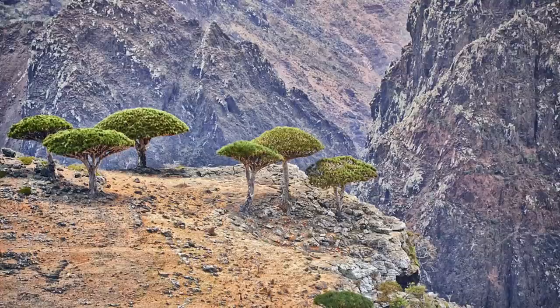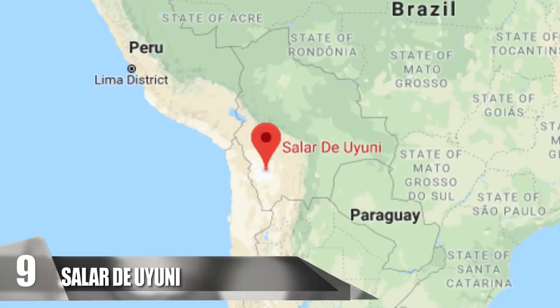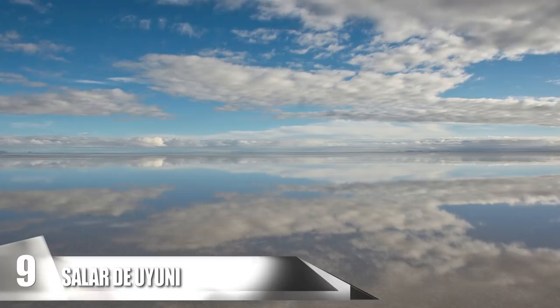9. Salar de Uyuni. This is the biggest salt flat in the world, and it is located in southwest Bolivia. It is part of the Altiplano, a plateau that has various freshwater lakes, saltwater lakes, and salt flats. It is surrounded by mountains, so it doesn't have a drainage outlet. Salar de Uyuni contains about 11 billion tons of salt.